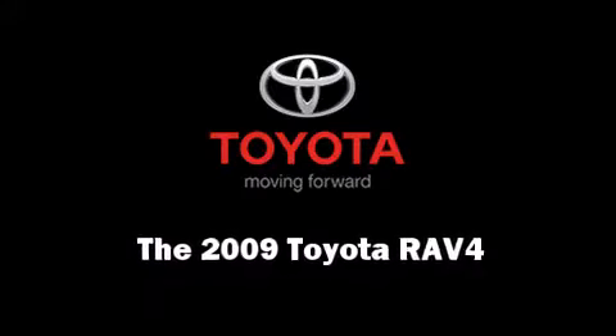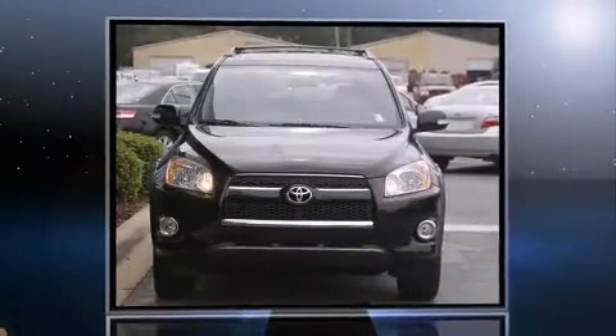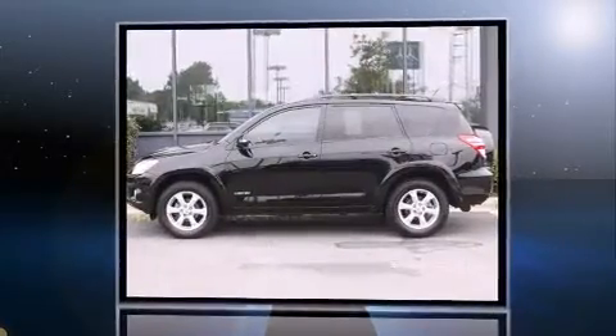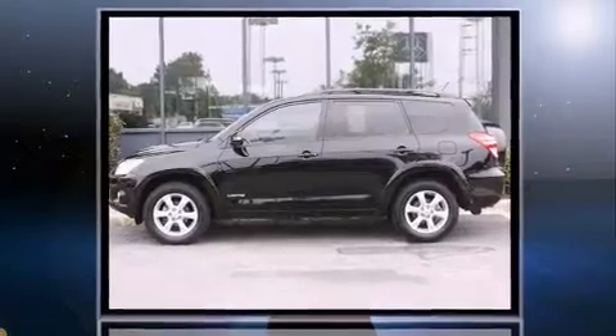Come test drive this 2009 Toyota RAV4. With fewer than 50,000 miles on the odometer, this four-door sport utility vehicle prioritizes comfort, safety, and convenience.